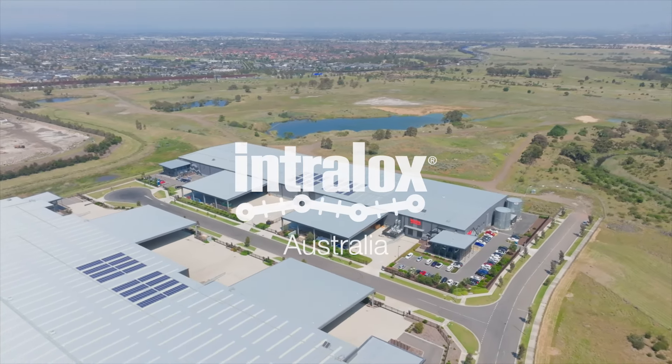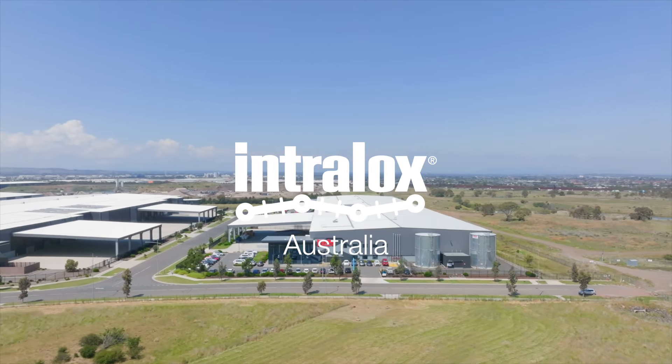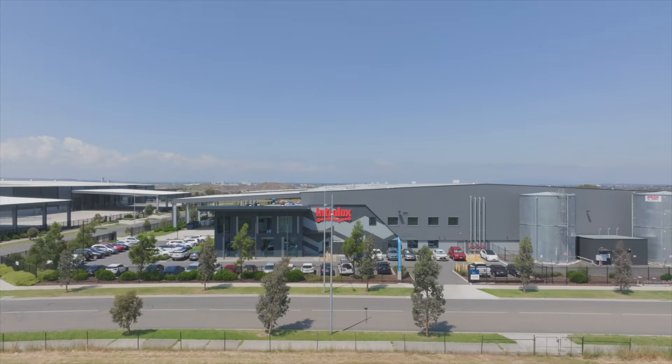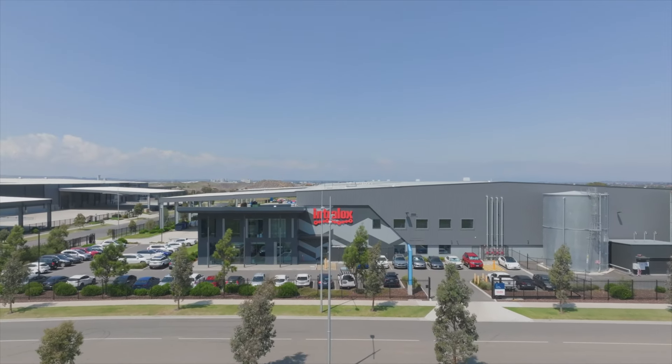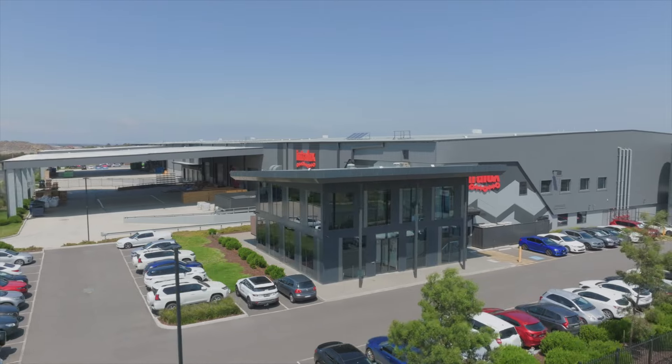Welcome to Intralox Australia. Intralox has served our region since 1997, but in February of 2020 we opened our new headquarters in Melbourne, demonstrating our continued commitment to bringing exceptional service and lead times to our region.